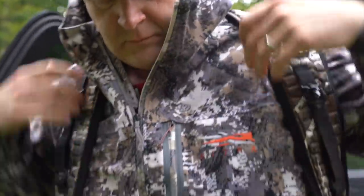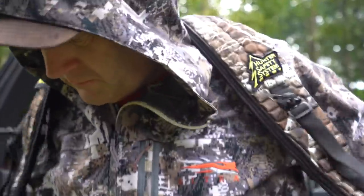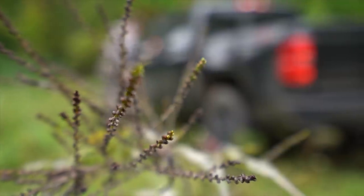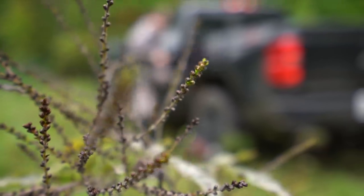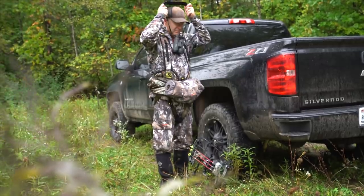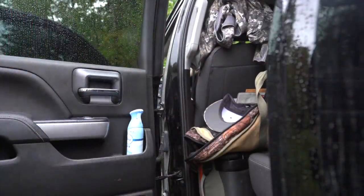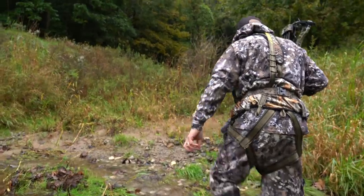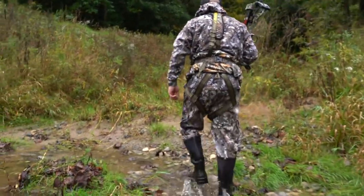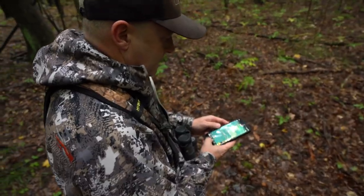When hunting holes in the rain, you can slip into your stand while it's still raining — whether coming down hard or light. The added noise of the rain, along with the fact that rain washes away your scent, gives you a great opportunity to get into a stand undetected. Combine that with your ability to identify those holes in the forecast and you have a great opportunity.